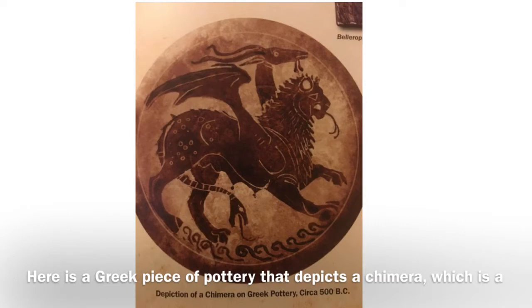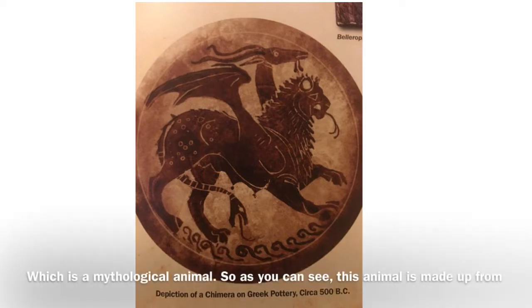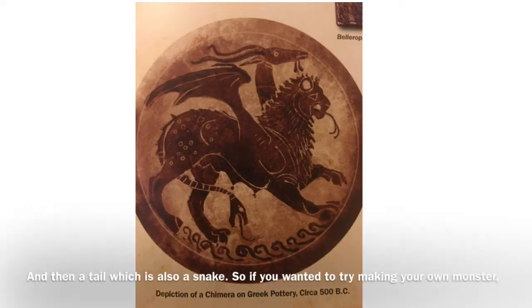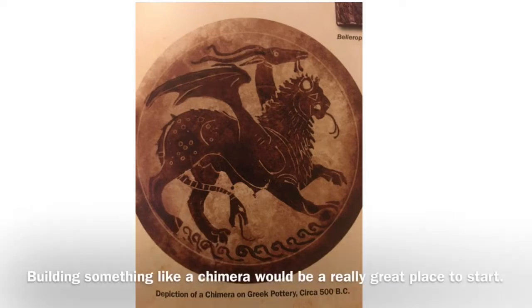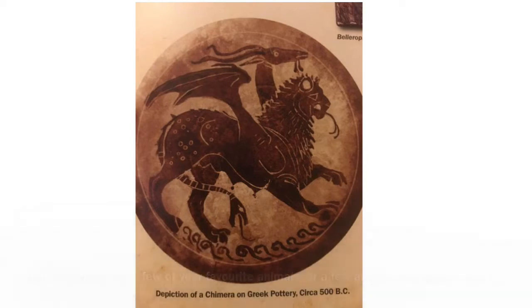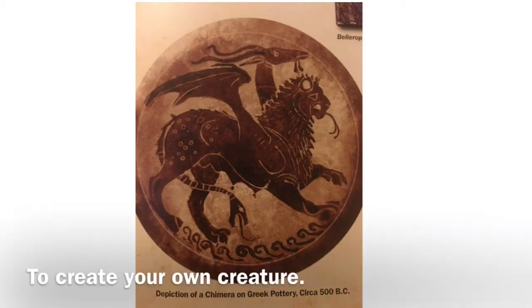Here is a Greek piece of pottery that depicts a Chimera, which is a mythological animal. As you can see, this animal is made up from other animals that we know of, such as the body of a lion, a second head of a goat, and then a tail which is also a snake. If you wanted to try making your own monster, building something like a Chimera would be a really great place to start — maybe picking out a few of your favorite animals or a few animals you think would be interesting together, and using different parts of them in different combinations to create your own creature.